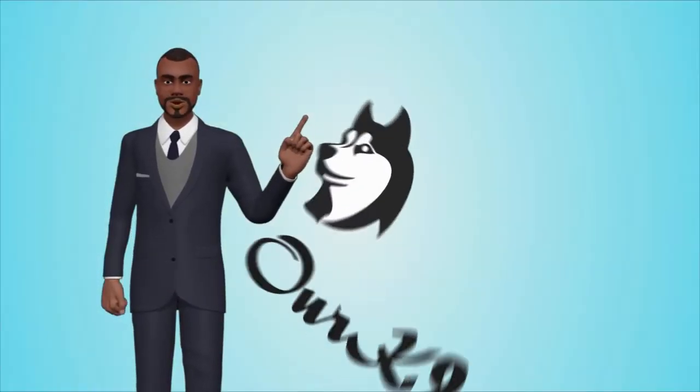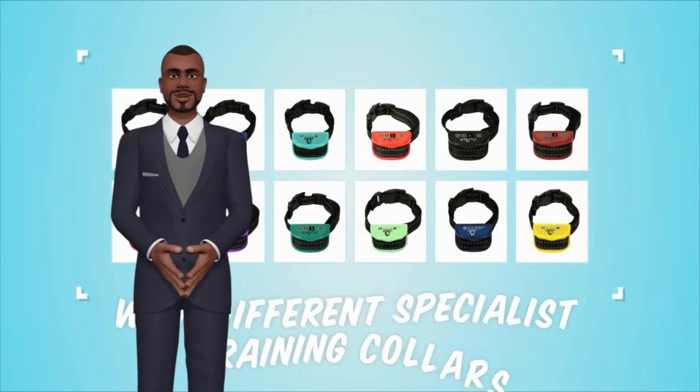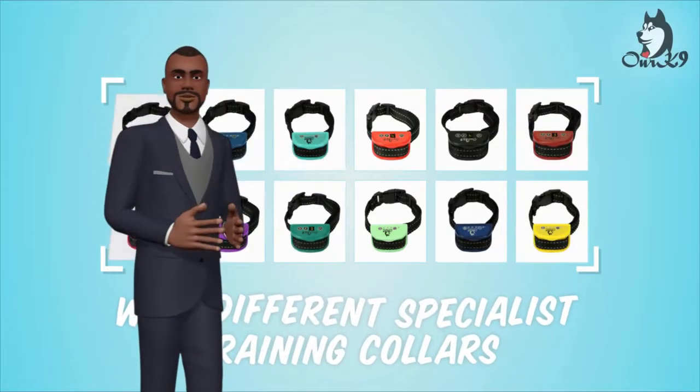Hi. Thank you for showing your interest in our canine. All our collars come with a 30-day money-back guarantee and a 2-year warranty.